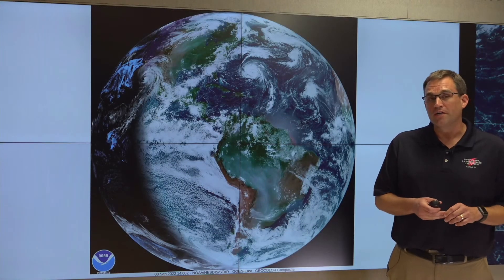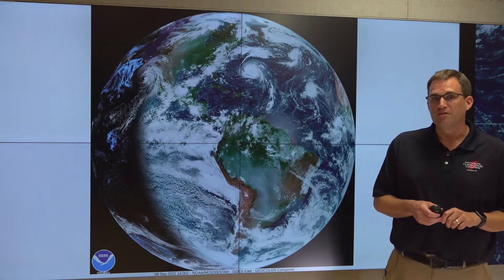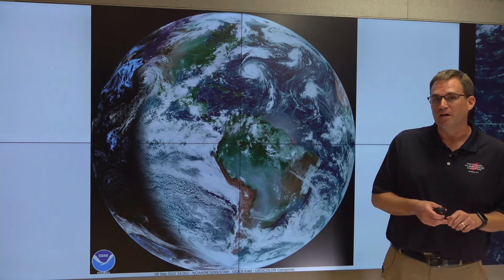Good morning, everybody. This is Mike Brennan at the National Hurricane Center. It's Thursday, September 8th, just after 11:30 a.m. Eastern Time.